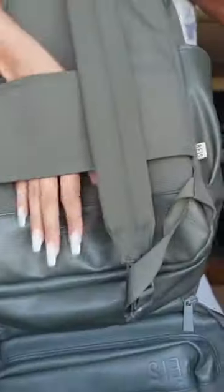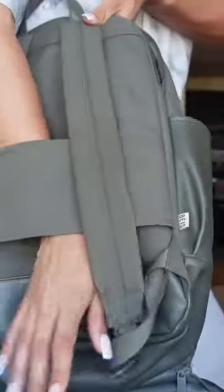This is where I put my laptop, and it has the pull-through so that if you do travel with a suitcase you can just slide it on there. I really like this backpack — I've had it for a couple of years now and it's pretty much my go-to personal item bag.